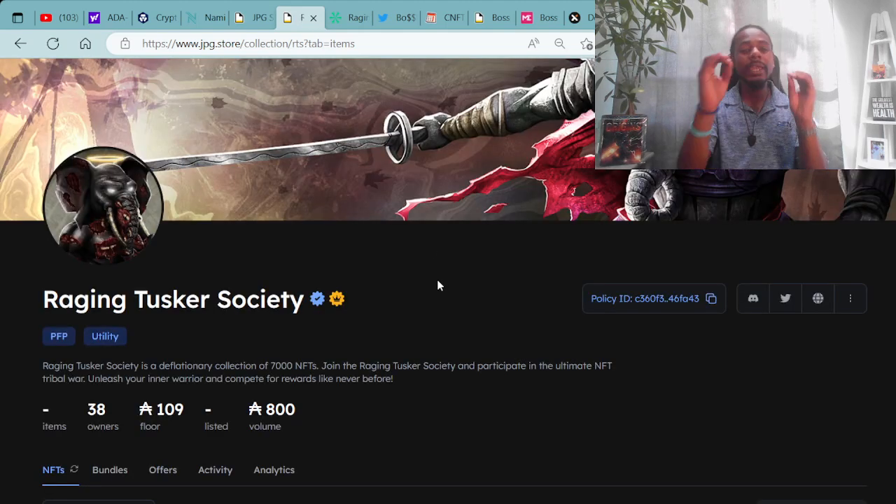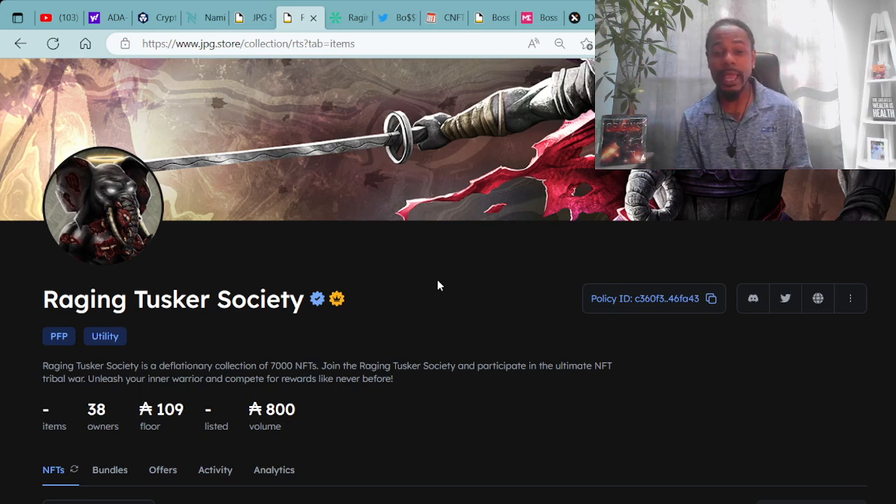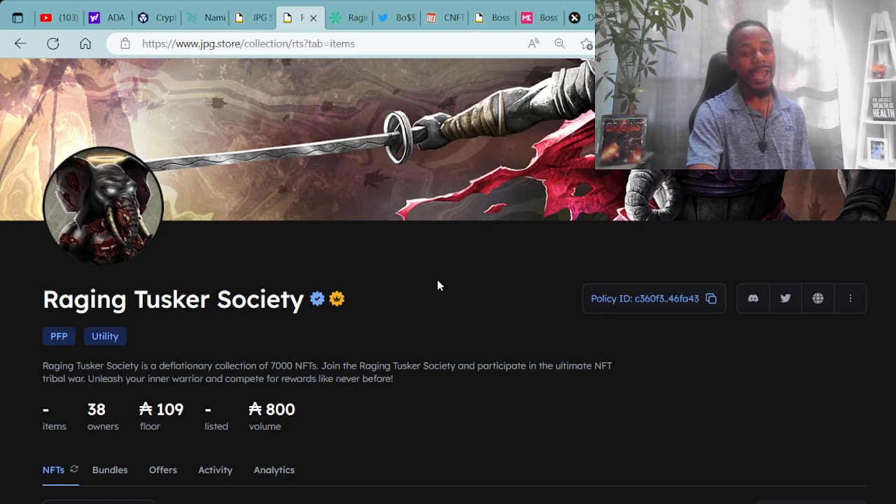Moving forward, a project we're going to speak about is the Raging Tusker Society — a super fire project. I'm definitely digging the art and the team behind it. We just gave away 10 whitelists to mint this project. The mint is open right now, so make sure you hurry over and get your mints in because the mint will be closing on the Raging Tusker Society.